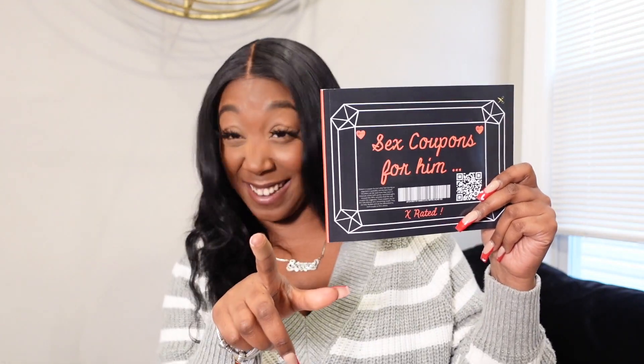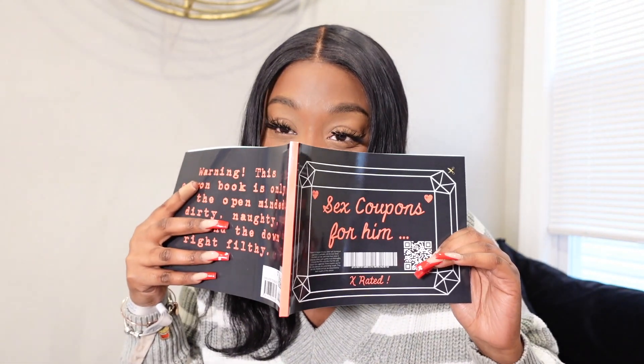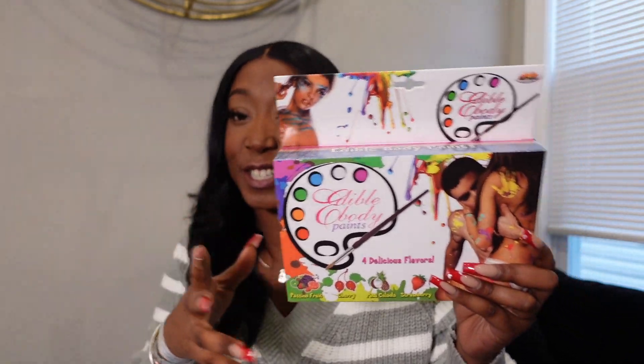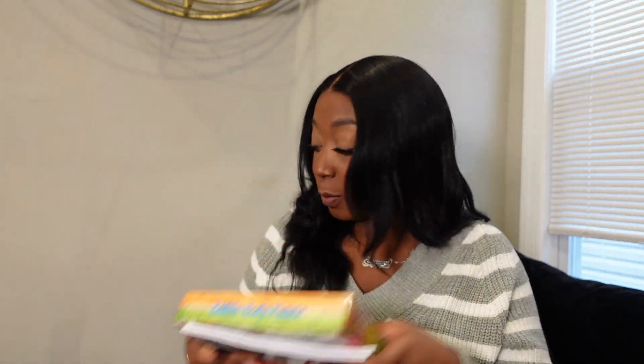For touch, I just wanted to do something fun. I got some sex coupons for him — do not judge me, I am an adult. I also got some edible body paint. And I know when he sees this, he's going to be in tears because I told him I wanted to do this and he looked at me like I had two heads. This should be fun, and each individual item will have its own bag.